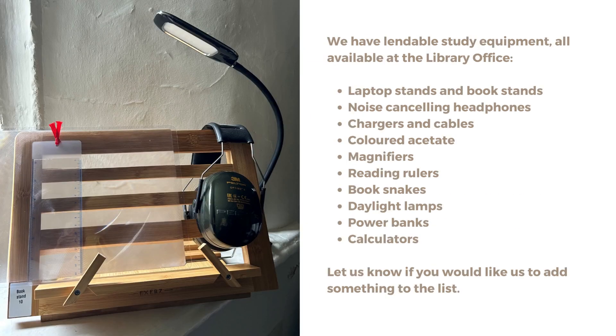We have lendable study equipment, all available at the library office: laptop stands and book stands, noise cancelling headphones, chargers and cables, coloured acetate, magnifiers, reading rulers, book snakes, daylight lamps, power banks and calculators. Let us know if you'd like us to add something to the list.